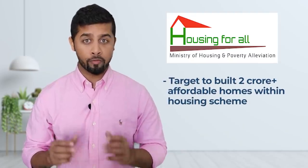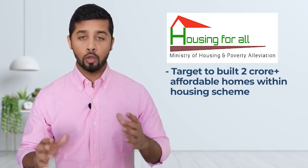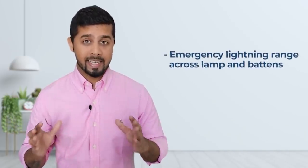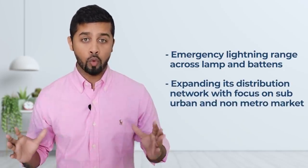On top of this, the government is focusing a lot on housing for all and has a target to build 2 crore plus affordable homes within the housing scheme. Moreover, there is now increased focus towards energy-efficient products including smart fans, smart coolers, smart lighting and so on. All these factors would continue to drive the growth of the consumer electrical space. Orient Electric is expanding its product portfolio to cater to the growing demand with the latest innovation. It has recently launched an emergency lighting range across lamps and battens that have lithium-ion batteries. The company is also expanding its distribution network with focus on suburban and non-metro markets.